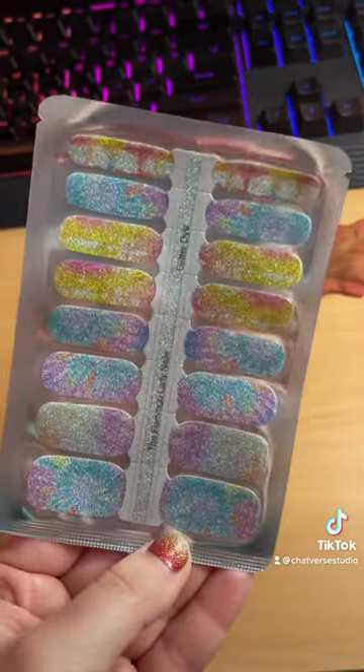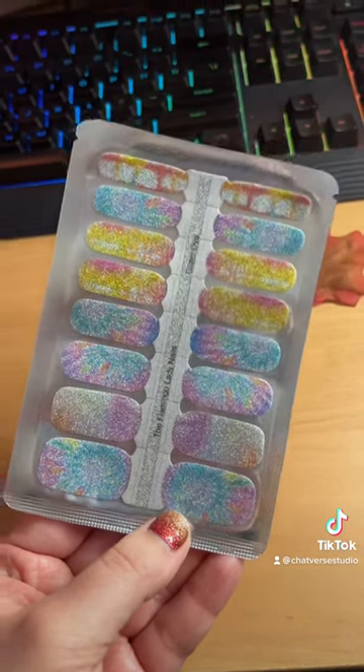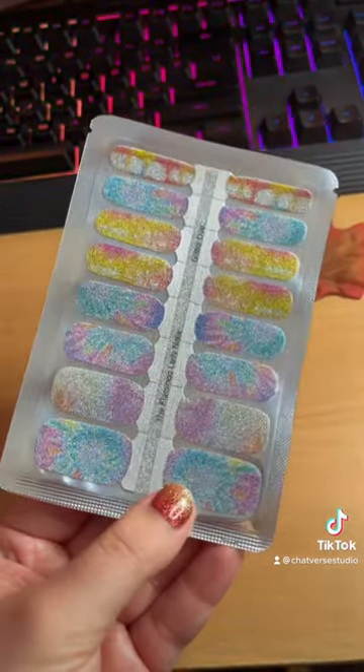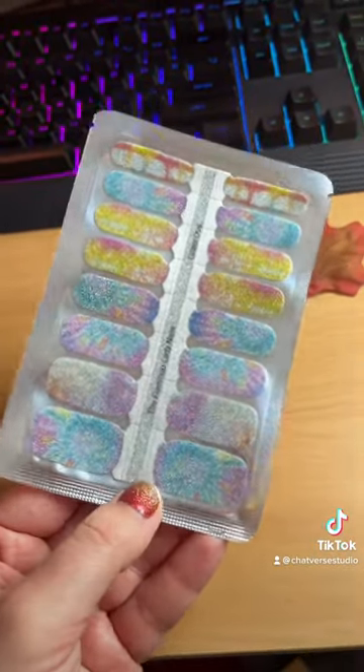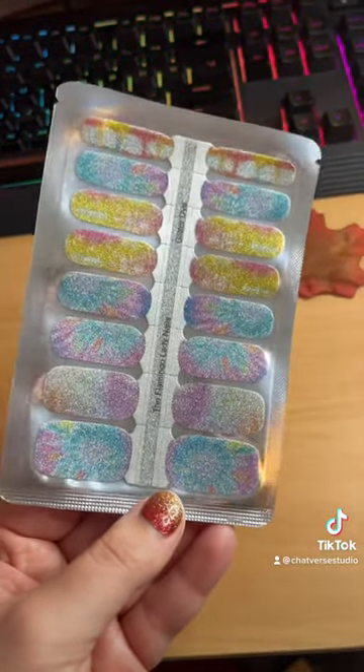Here's a glitter tie-dye set that I got. I'm going to be doing tie-dye this week with my students, so I'll probably wait to put a brand new set on. But if you're going to be doing any type of 60s or 70s look for Halloween, this would be a really cool look for you in October.